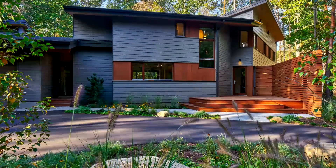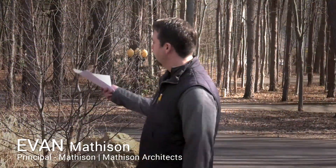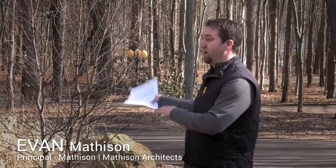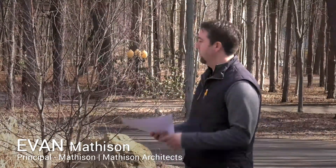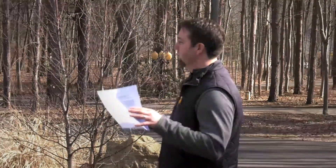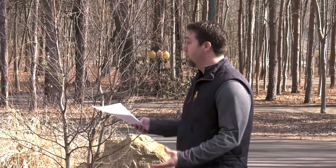I'm Evan Matheson, co-founder and principal of Matheson Matheson Architects. My dad is the other co-founder, Tom Matheson. This project would not have been possible without him — all the painting on ladders, landscaping, drywall, I mean everything. We did a lot of the interior work ourselves and it took quite a while after we moved in. So thank you all for coming today.